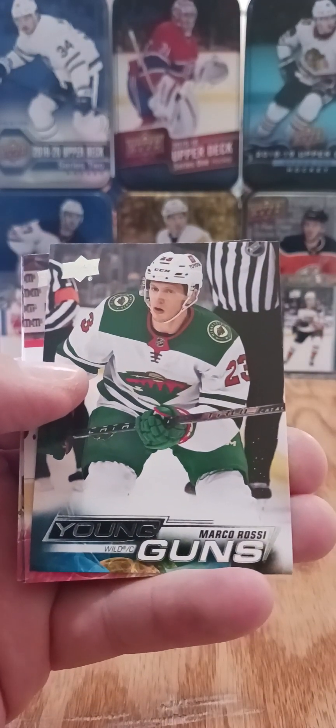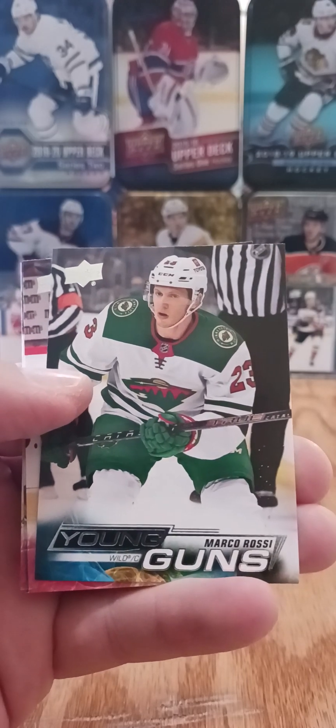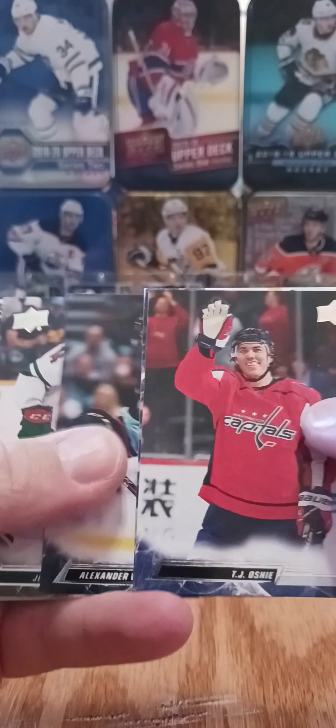Marco Rossi — we've been waiting for him. He's one of the big boys in this set. Hasn't really lit it up; he's got one point this year so far in 10 games. But he's a very solid prospect — Minnesota's got him and Matt Boldy.